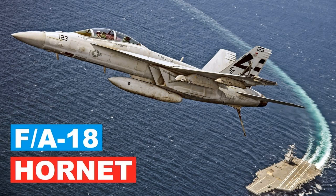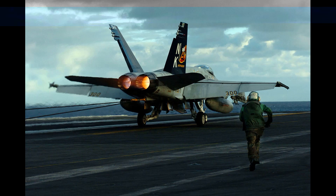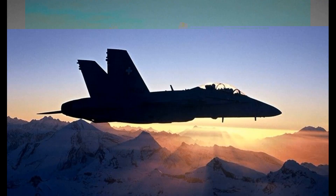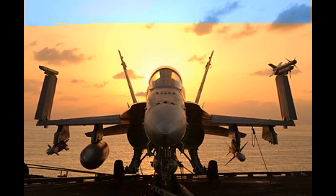The F/A-18 Hornet is a supersonic, all-weather carrier-capable multirole fighter jet designed by McDonnell Douglas, now Boeing, in the United States. It was introduced in the early 1980s and is still in service today with the U.S. Navy, Marines, and other militaries around the world.